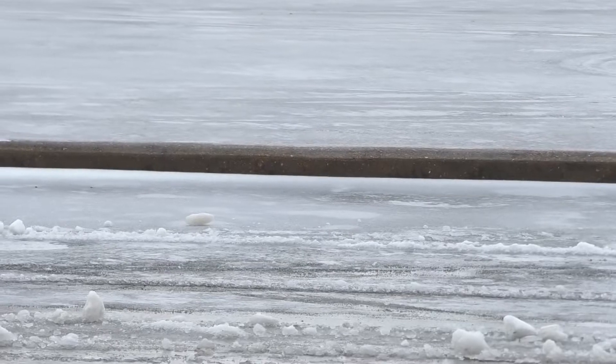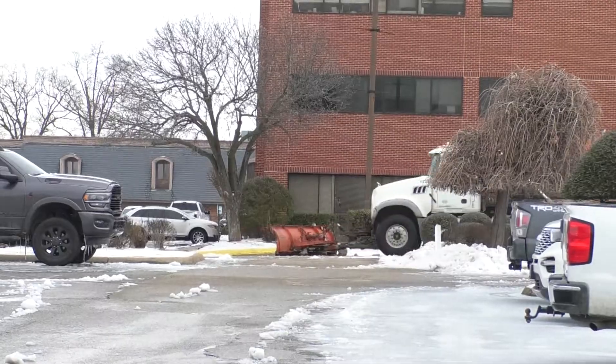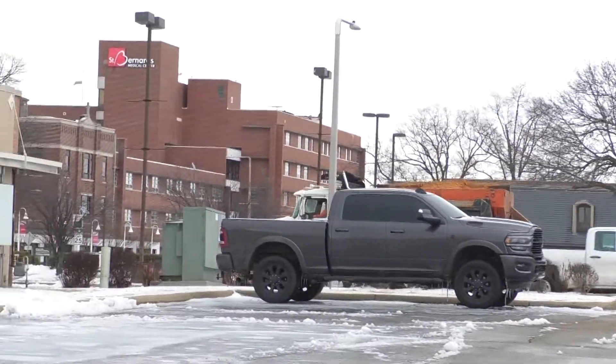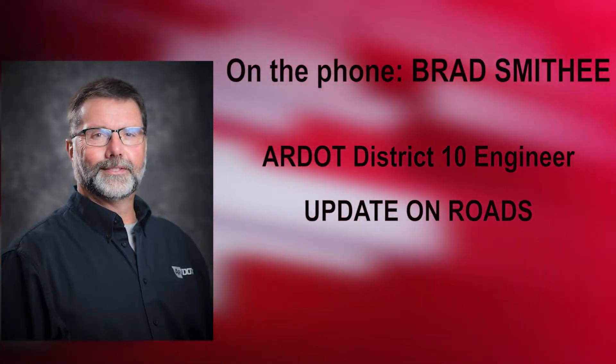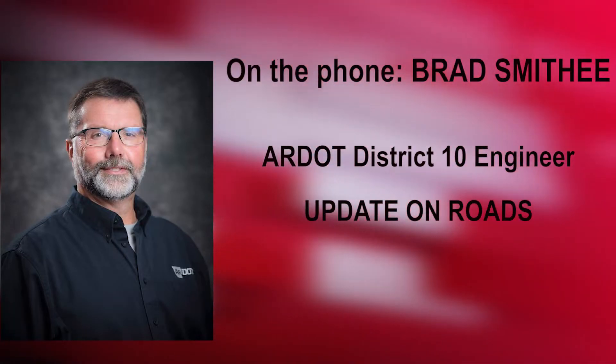Smithy said roads in Paragould were improving this afternoon thanks to snow plows and the sun poking through the clouds. While some areas are improving, others aren't as lucky — Highway 1 is still very covered, it's very cloudy, and at 27 degrees it's not changing very much right now.